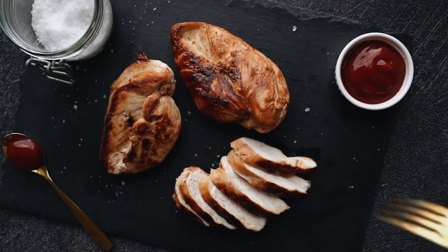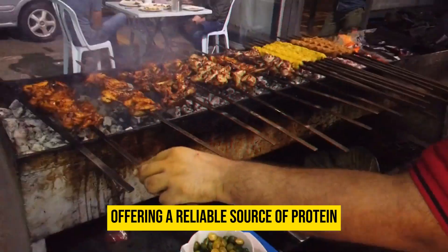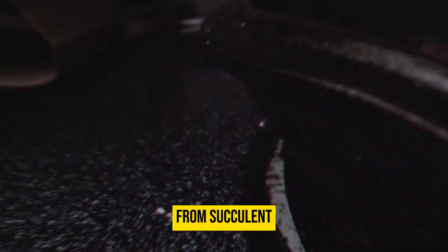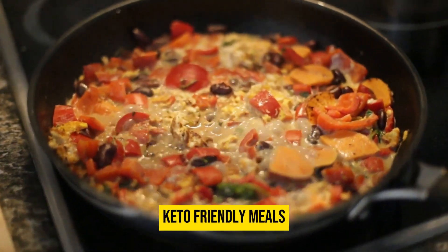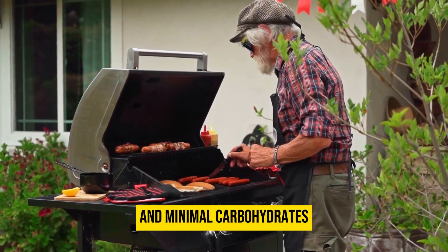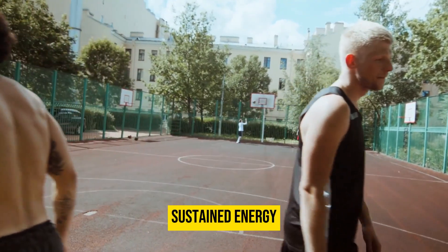Meats and poultry are essential components of the keto diet, offering a reliable source of protein and vital nutrients. From succulent cuts of beef to versatile chicken, these options form the foundation of satisfying and flavorful keto-friendly meals. With their high protein content and minimal carbohydrates, meats and poultry help maintain muscle mass and provide sustained energy.